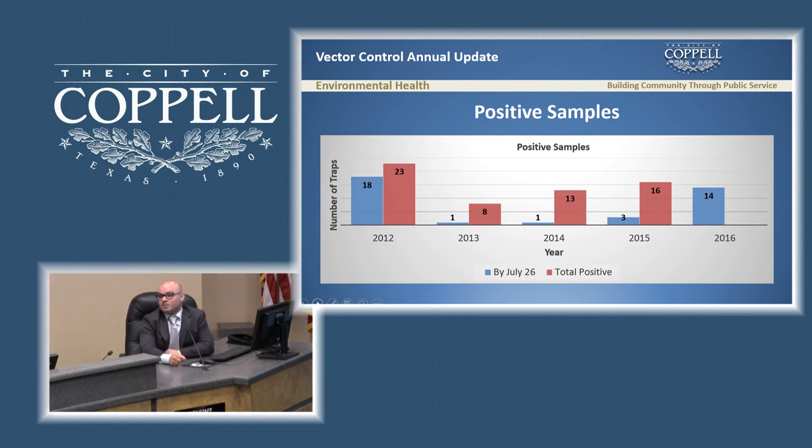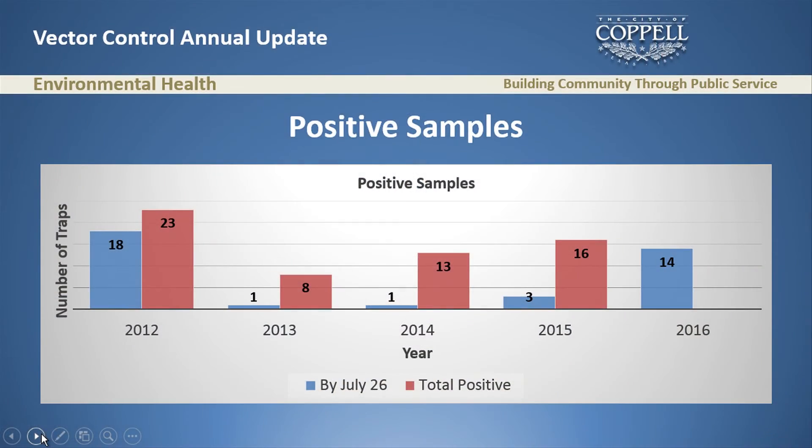Then I look at positive samples. If we have a lot of mosquitoes but no positive samples, we only have a nuisance problem. But if we have abundance and a lot of positive samples, we have a virus problem. So far this year it's 14 positive samples. Looking at 2015, 2014, and 2013, in those years we got 16, 13, and 8 samples respectively for the full season. The only year that comes close to our current count is 2012.